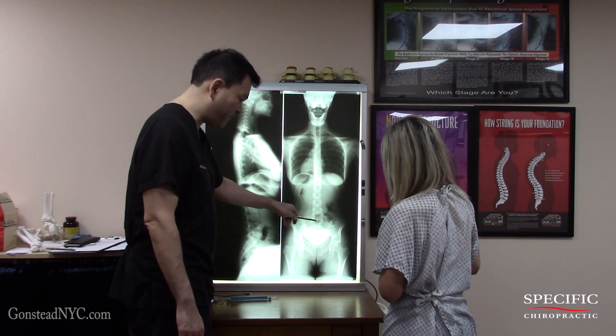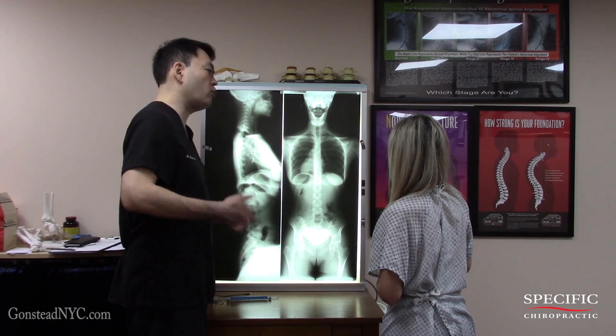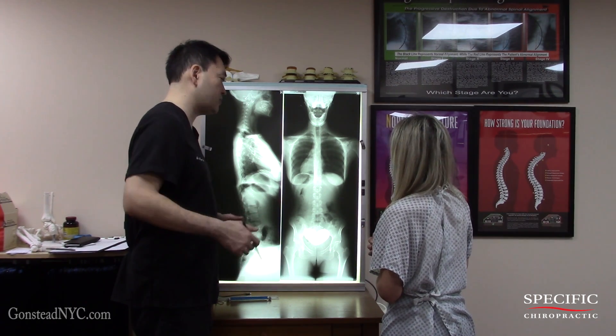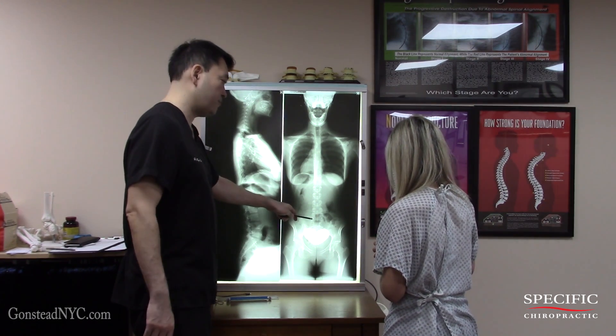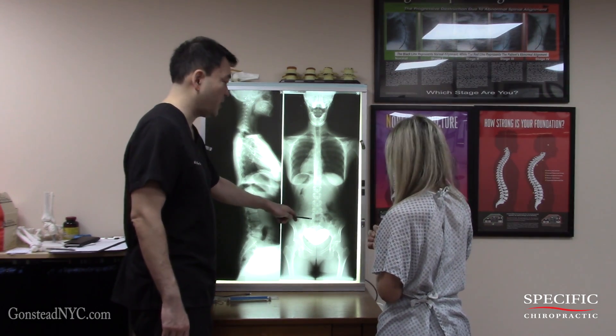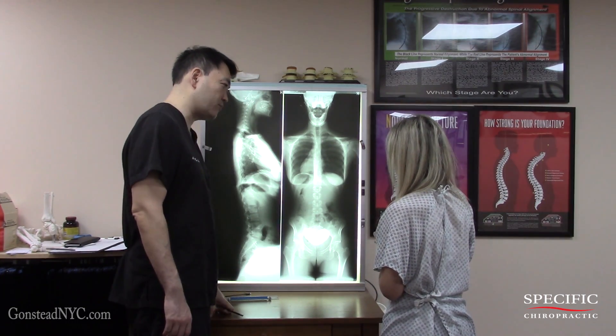Part of the reason why is because the fifth lumbar nerve does innervate to these regions over here. So it may be causing a false positive in terms of discomfort — so even though it may feel like a hip problem, maybe a little bit is coming from here. The next one is the fifth dorsal, and we're going to correct that as it's the only other thing that showed up today.